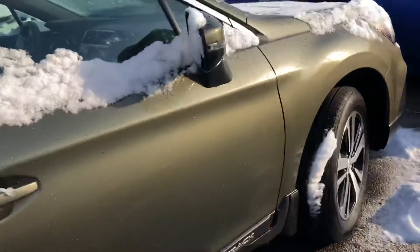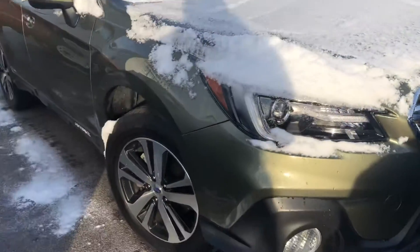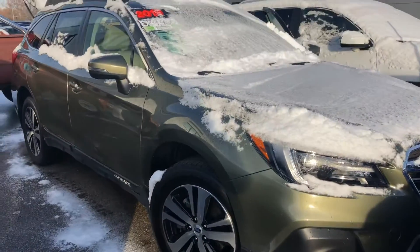Overall this Subaru is in great condition. Again, my name is Sam and the best phone number you can reach me at is 801-415-3127.